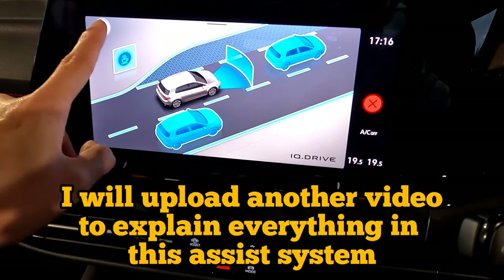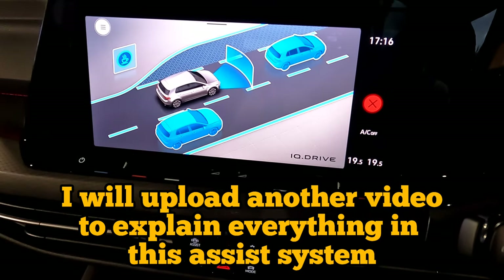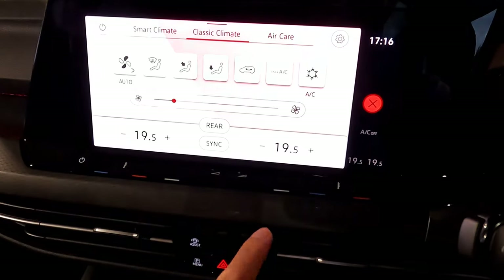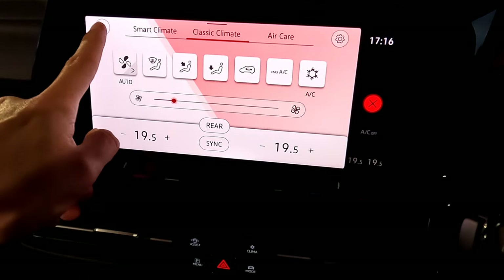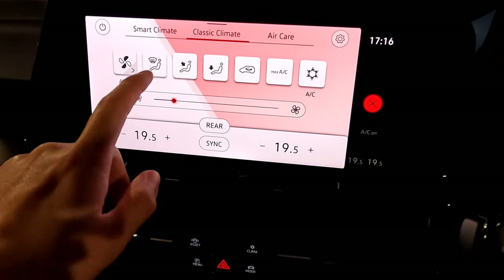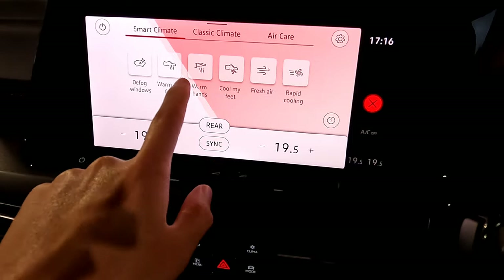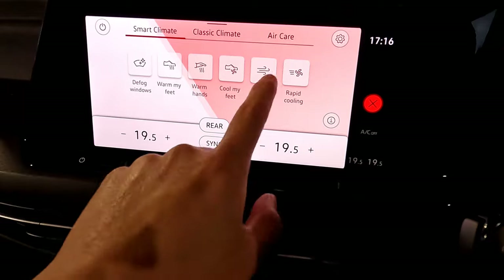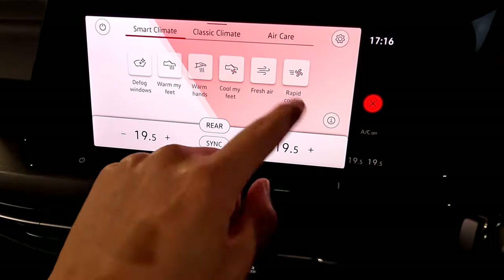You can press the assistant button or click the arrow button to go into those — I'll explain those later. For climate, pressing the climate control button takes you into the climate screen. You have different areas to choose from — the on/off button on the top left switches it on or off. You also get smart climate, which lets you quickly warm your feet, hands, top, or bottom.